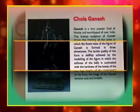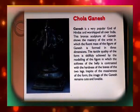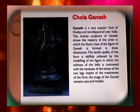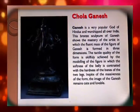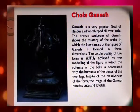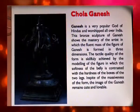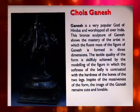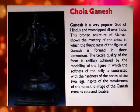The Chola Ganesh bronze sculpture shows the mastery of the artist in forming the fluent mass of Ganesh's figure in three dimensions. The tactile quality is skillfully achieved through modelling, where the softness of the belly is contrasted with the hardness of the bones of the two legs. In spite of the massiveness of the form, the image of Ganesh remains cute and lovable.